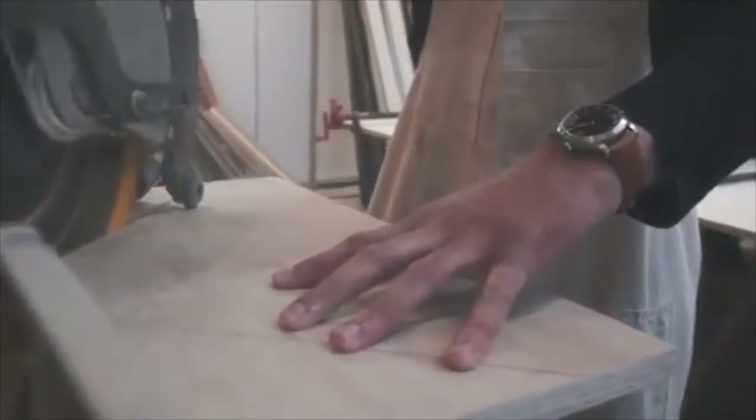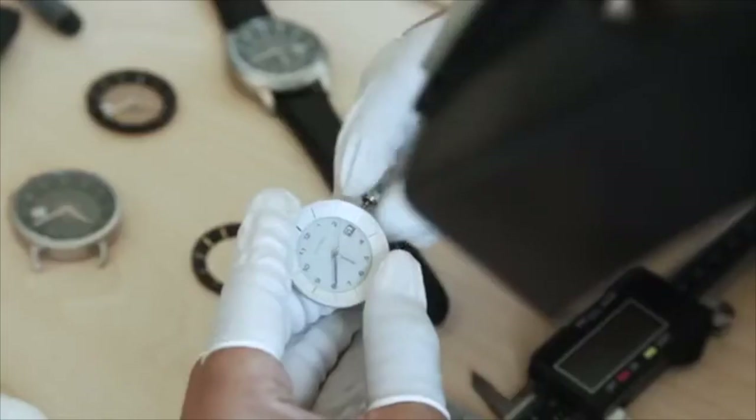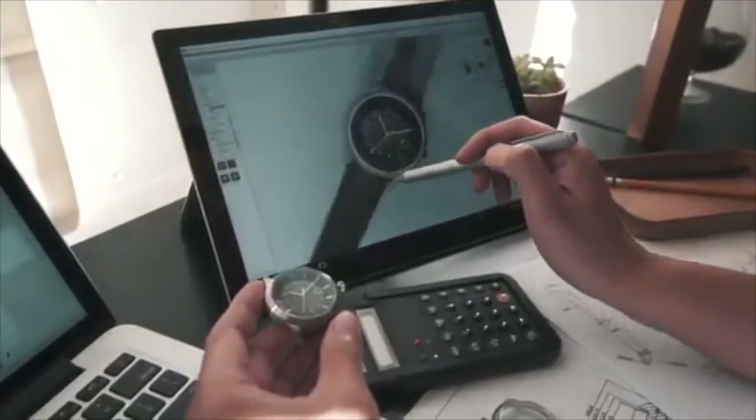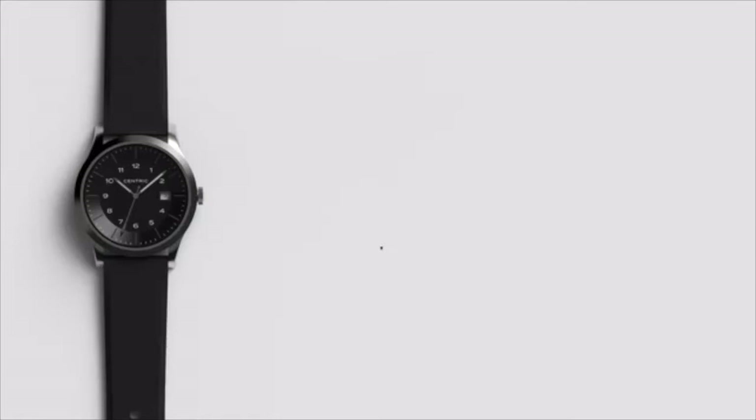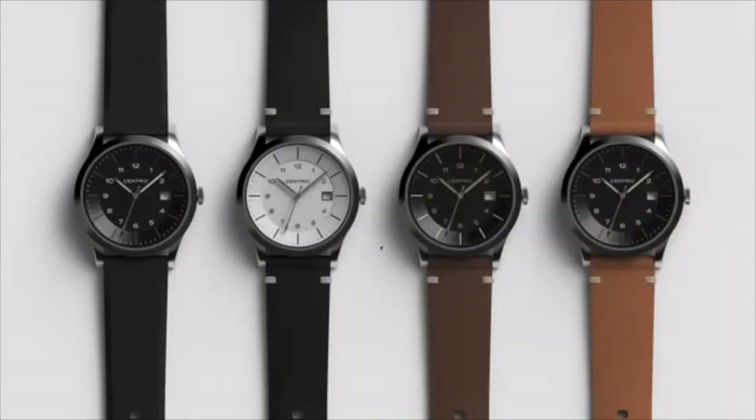It's why we prize design integrity, versatility, and value over all else, and why we believe pure capability still matters. The Lightwell series is a line of modern field watches, purpose-built for everyday use.